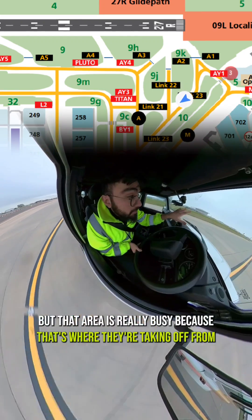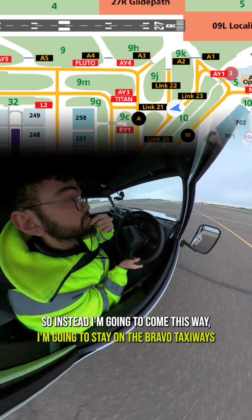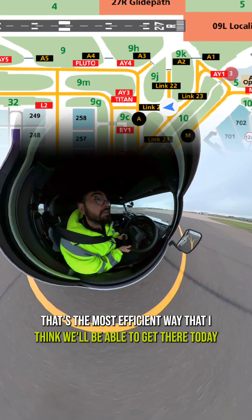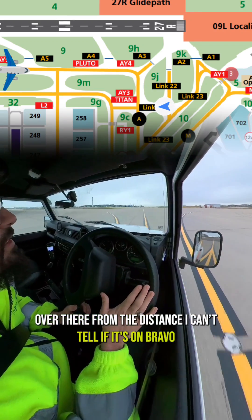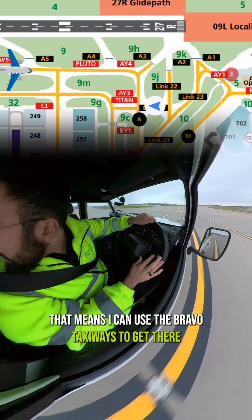I have to head off in that direction, but that area is really busy because that's where they're taking off from. So instead I'm going to come this way, stay on the Bravo taxiways, and then cut across through Terminal 2 to get there — that's the most efficient route today. There's an aircraft up there in the distance, but it's on the Alpha taxiways, not Bravo, which means I can use the Bravo taxiways to get there.